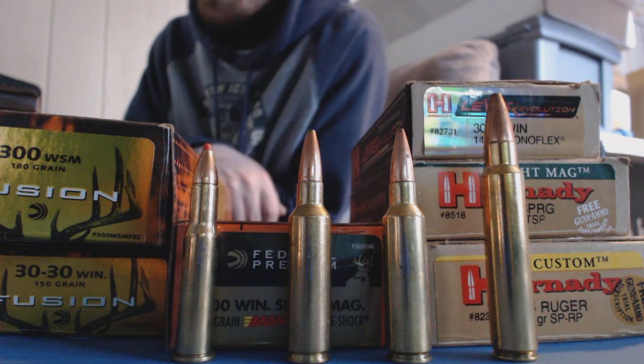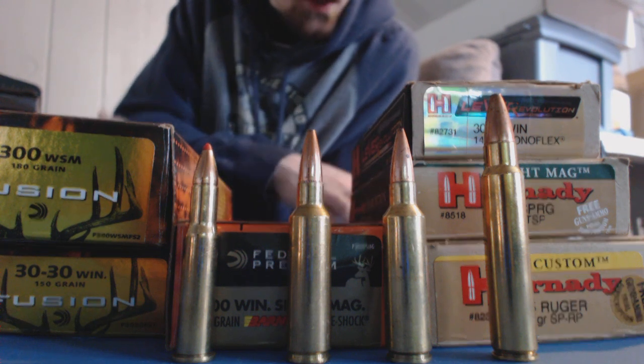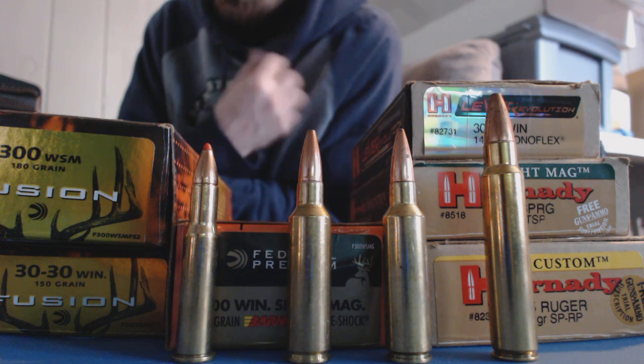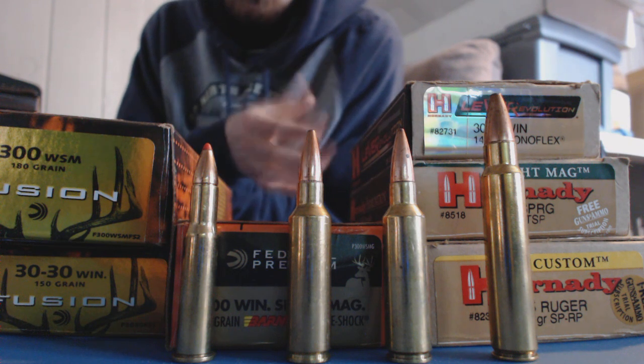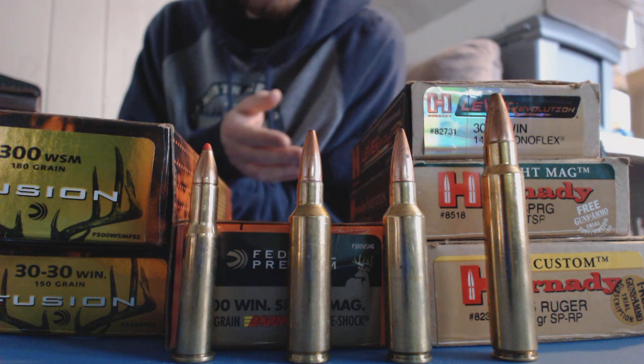It is about the best rifle bullet, quote unquote. That's a really relative term because there isn't one rifle bullet that's best for everything. There's one or two that I picked that I could use for everything, but it's always relative to the game you're hunting, the range that you're hunting, and the caliber you're using.